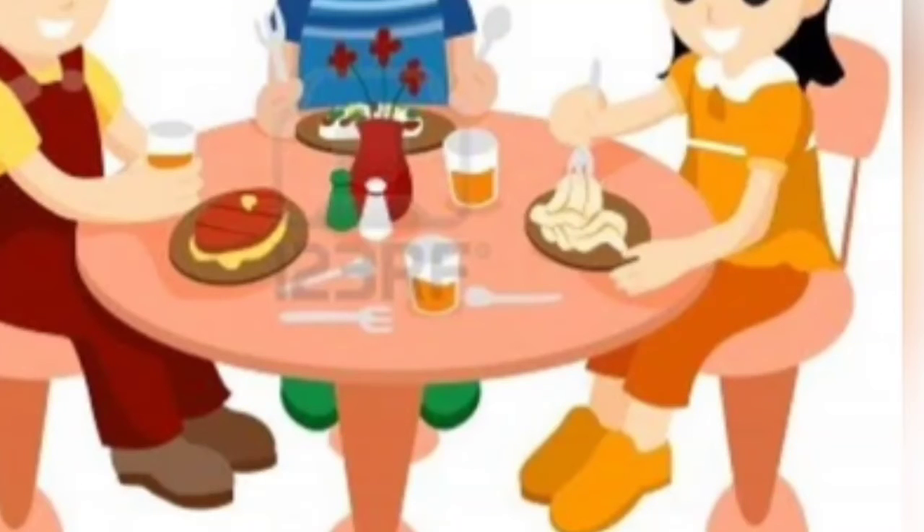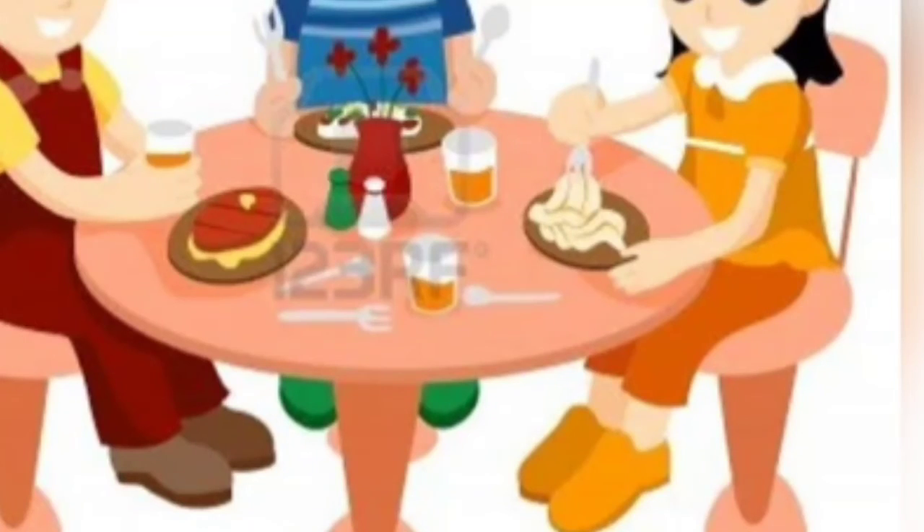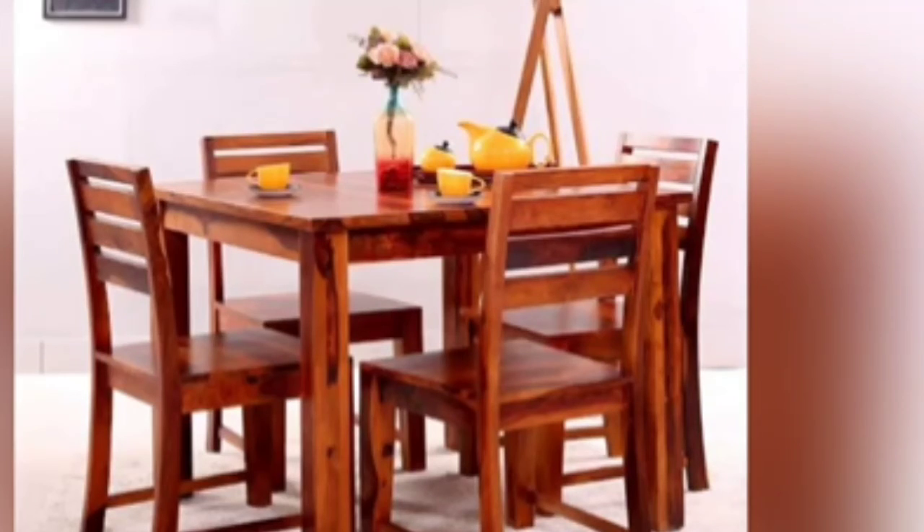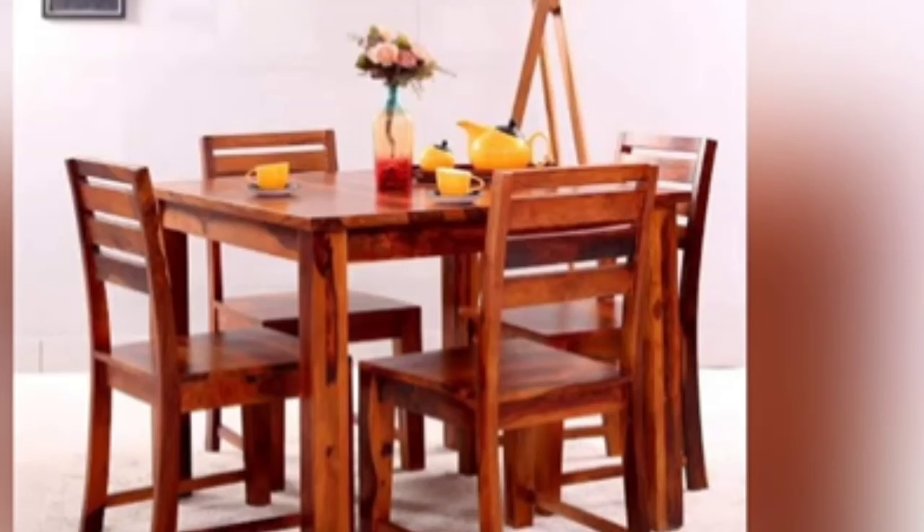So these are all the table manners that we should follow to be a good child. Children, I hope you all enjoyed learning about the dining room and good table manners. Let's revise all the things we have in the dining room.